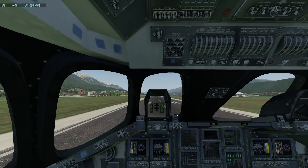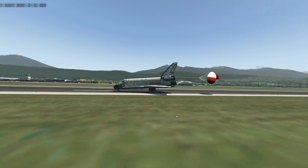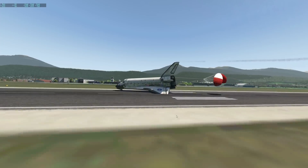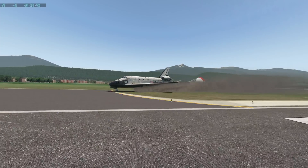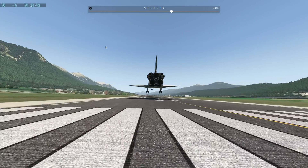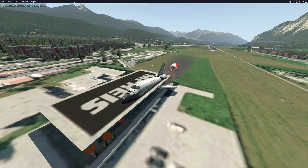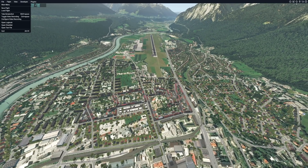That was a hard landing. We need to get this one stopped. Parachute is deployed. Yeah, I now see the problem — we do really need a long runway. That was a really bad landing. So not even Innsbruck is enough? This plane is picky.